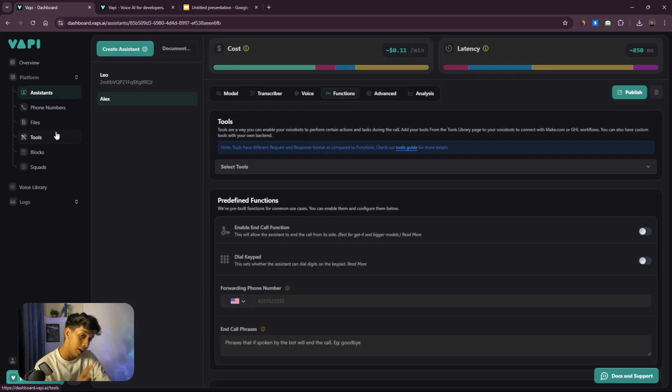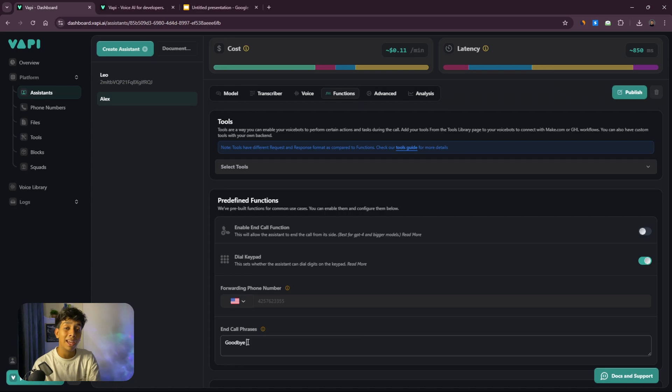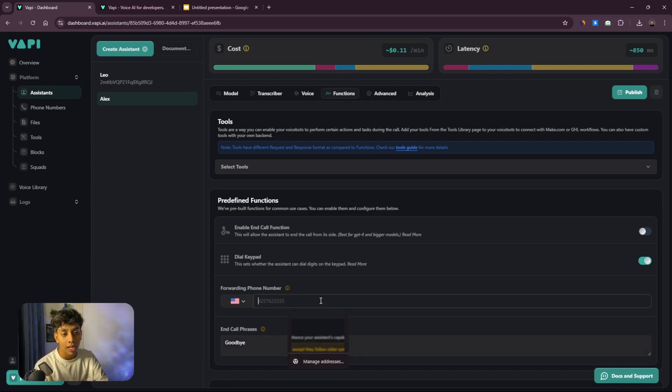Now functions — this is a very important part. Functions are basically tools. To keep things simple, I'm going to implement only two predefined functions: 'End Call' and 'Call Forwarding.' The End Call function means when the AI says goodbye it will automatically cut the call. The Call Forwarding function lets you put a phone number to forward calls — which is critical for what we're building here: an AI calling agent for a clinic.